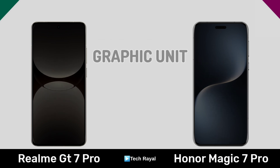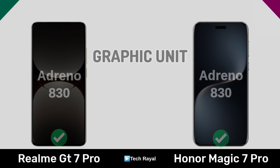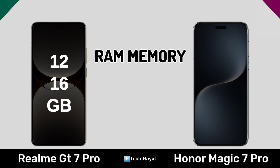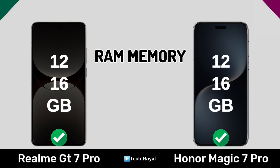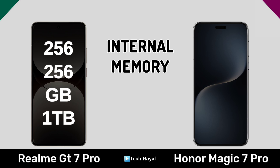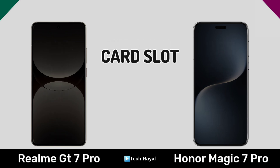Graphic unit, storage, frame memory, internal memory, card slot.